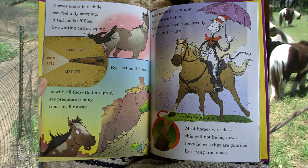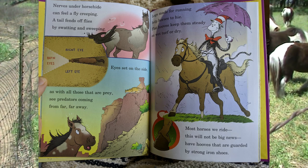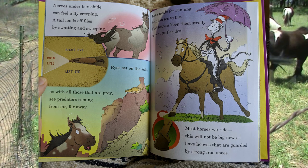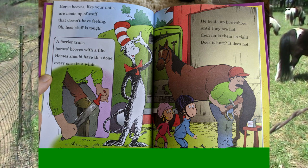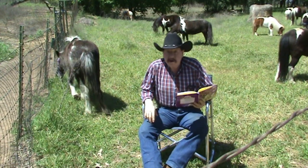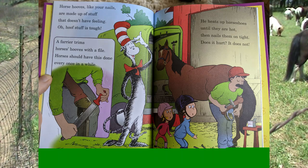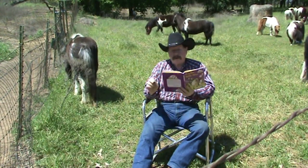Legs made for running help horses to hide. Flat hooves keep them steady on wet turf or dry. Most horses we ride have hooves guarded by strong iron shoes. Horse hooves, like your nails, are made of stuff that doesn't have feeling — hoof stuff is tough. A farrier trims horse hooves with a file every once in a while. Our horses will have their hooves trimmed in just one more week. The farrier heats up horseshoes until they are hot, then nails them on tight. Does it hurt? It does not. None of my little horses wear horseshoes — that's because they're miniatures.